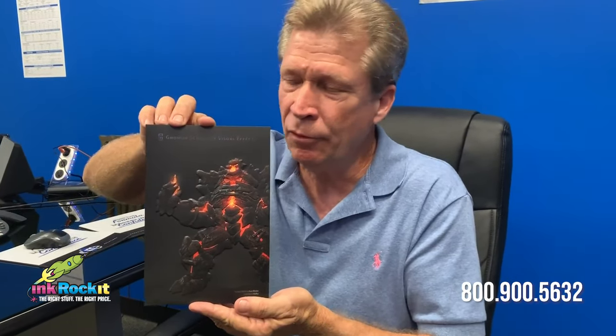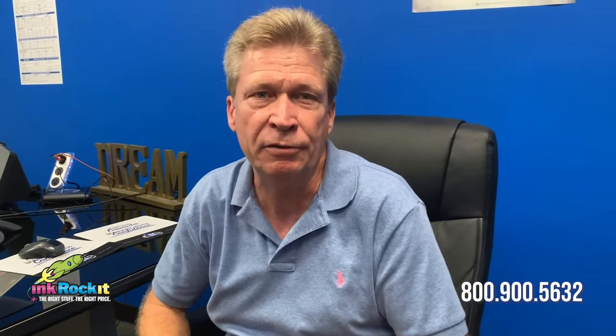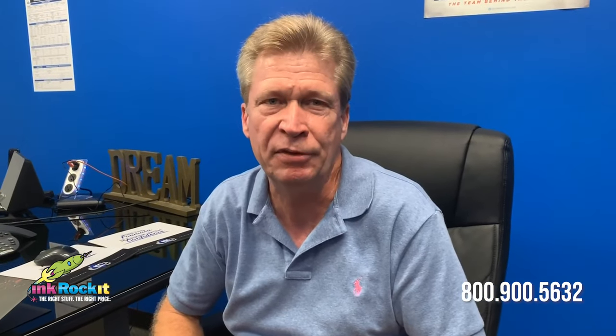So that's our Client Project Showcase for this week — the Noman School folder. Always a pleasure working with you folks. If you have any questions, call me at 1-800-900-5632. I'd love to hear from you.